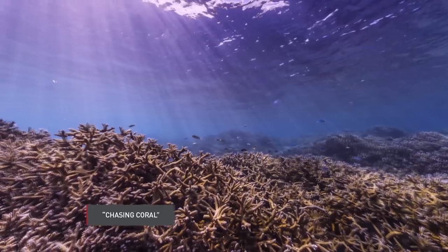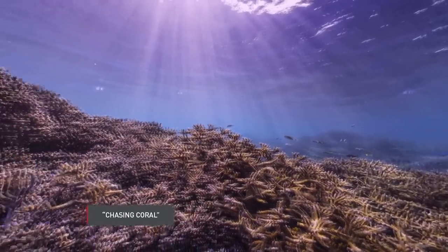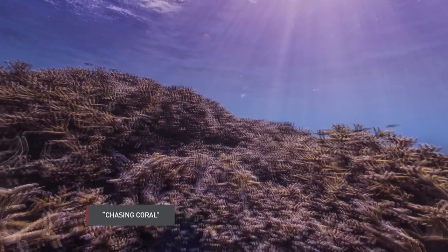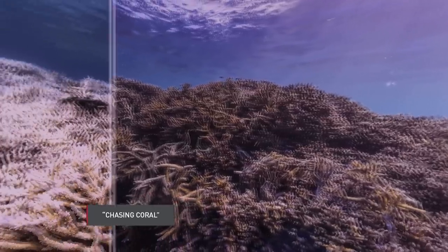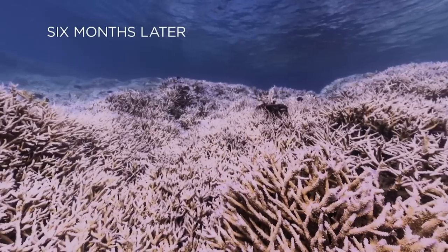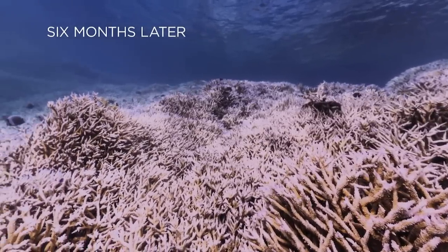This is airport reef — before, in December. That's it now. Is there something about coral bleaching that is a little bit counterintuitive because it doesn't look like dying?